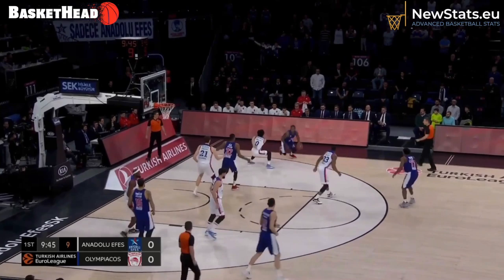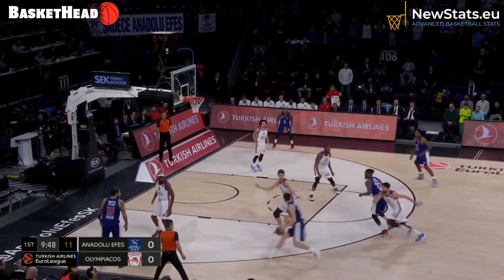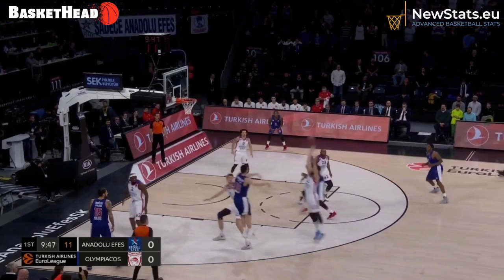First offense of the game against Efes — it ends up with a pick and roll between Ellis and Papa Nicolau. We see the separation created by the screen of Ellis. The dive opens up the spot up game.